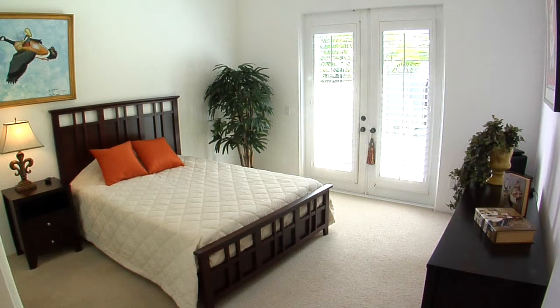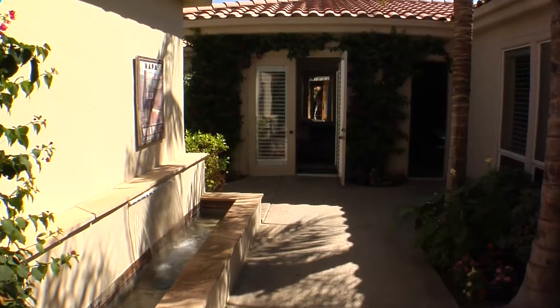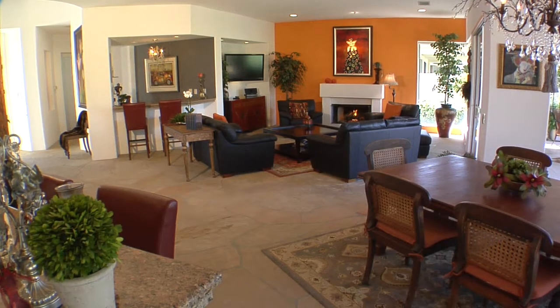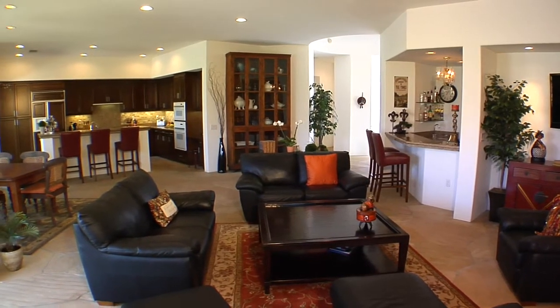The second bedroom also has rich carpeting and plantation shutters that open to loads of desert sunshine. The relaxing casita will make your weekend guests feel right at home. Extras include ceiling fans and plantation shutters all around, as well as numerous special appointments you just won't find in most homes.